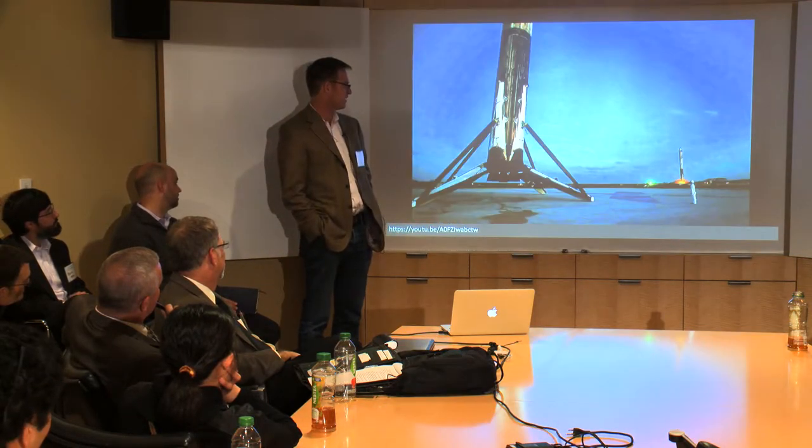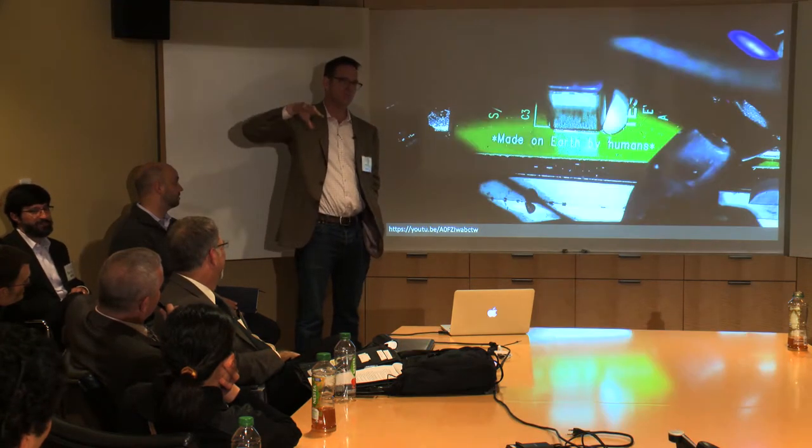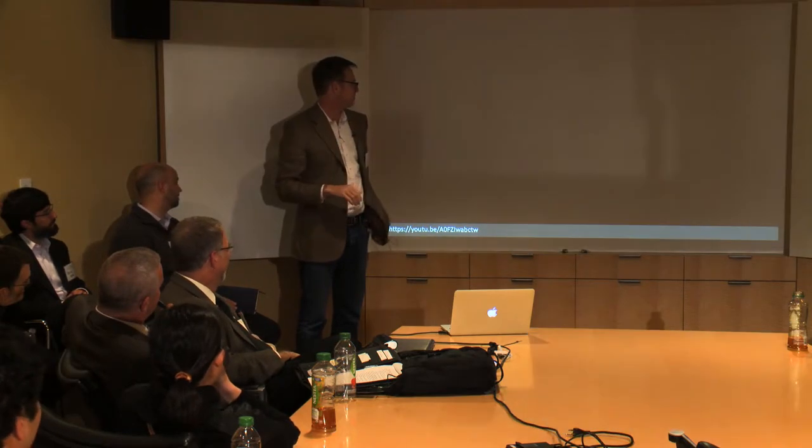Starman is on his way toward Mars — well, he actually passes Mars orbit. But he would have been closer if he'd stayed on Earth.